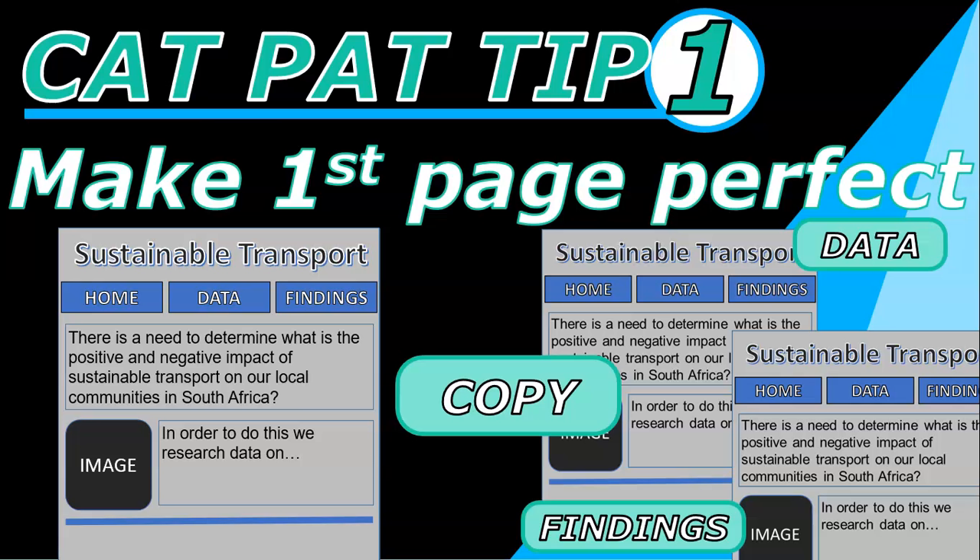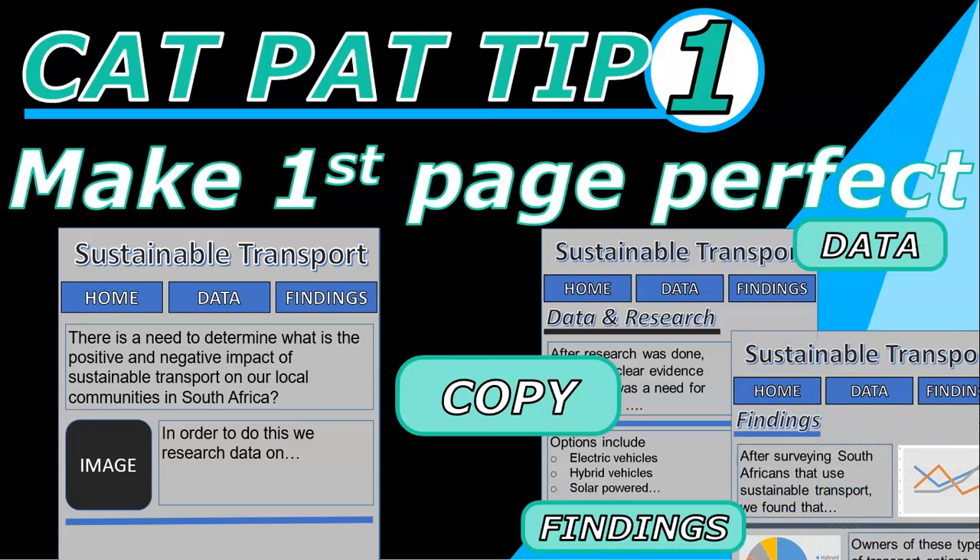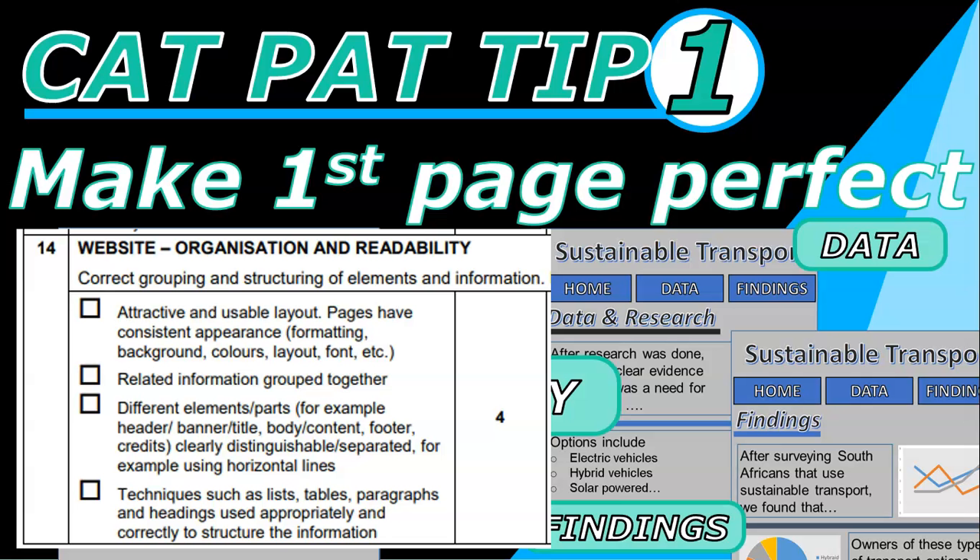That first page is going to be your home page, and the other two pages are going to be exactly the same as your home page but renamed differently. Then you go into, for example, your data page and change it to be the way you want it to be. You don't have to worry about the fonts and the colors because the format is exactly how you want it. You can add in extra labels, headings, paragraphs, and content. That way you'll save a lot of time but also ensure you get that mark for a consistent appearance, because all your pages have the same look and feel, which makes it professional.